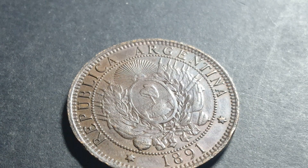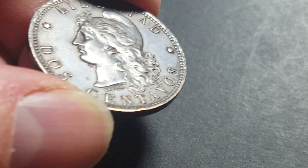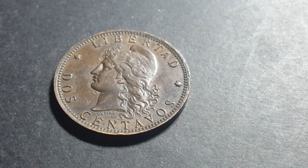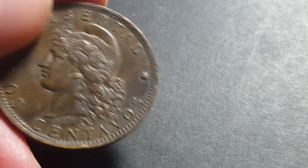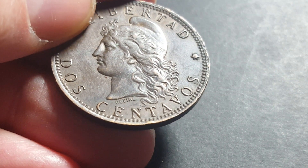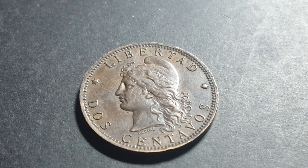The design is quite awesome — it doesn't have any milling, and if you look underneath the head it has the initials of the person who designed the coin. His name was Eugène André, and on this coin it has 'Dinier,' which is his last name. That is one of my favorite coins — the Argentina two centavos.